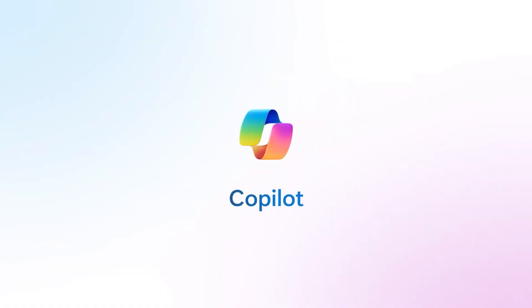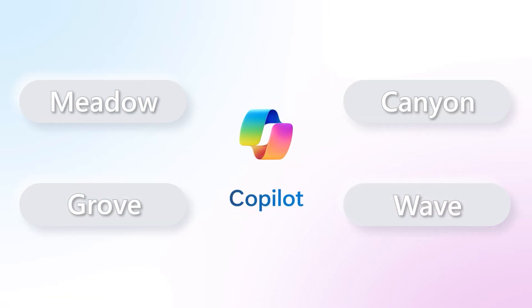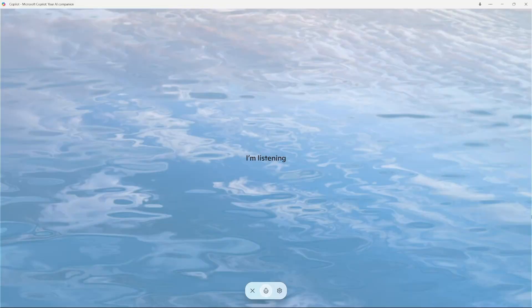This is all read out by Copilot Voice, which has had a remarkable update. When you open Copilot for the first time or reopen it after the update, you'll be asked to choose your voice from four options: Meadow, Canyon, Grove, and Wave. Personally, I'm a fan of Canyon as it's probably the smoothest AI-generated voice I've ever heard and it kind of sounds like I'm actually just talking to a radio DJ.